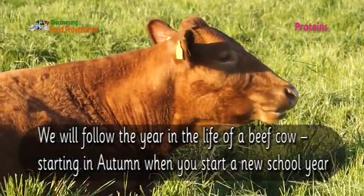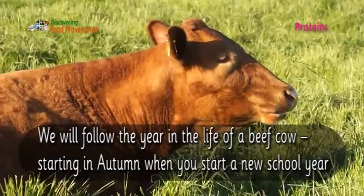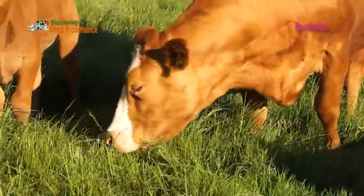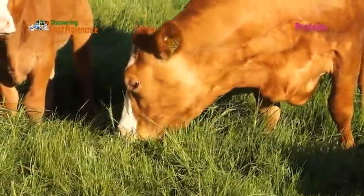We will follow the year in the life of a beef cow starting in autumn when you start a new school year. We will also follow the year in the life of a dairy cow.